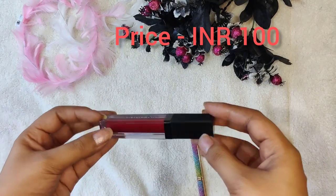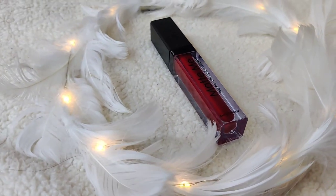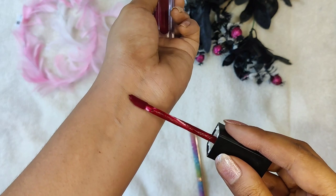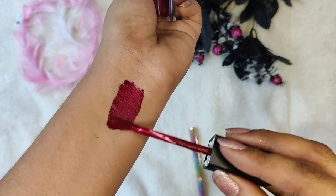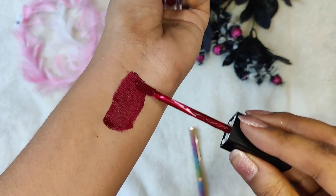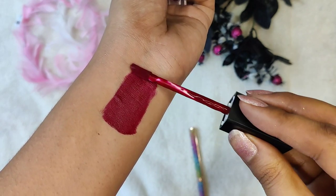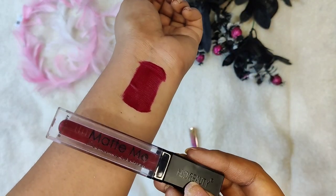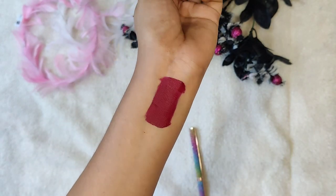This lip shade is from Matte Me. I already have two shades from this brand. This shade is a bit dark for me; I only wear such dark shades occasionally. My personal experience with Matte Me lip shades is good — they have a really good formula. It is very light; you can't even feel you are wearing any lip shade. It is long-lasting and waterproof, but it fades from the center of your lips if you eat or drink. The formula is so light you can reapply on top, whereas with some other lip shades you have to remove first before reapplying.